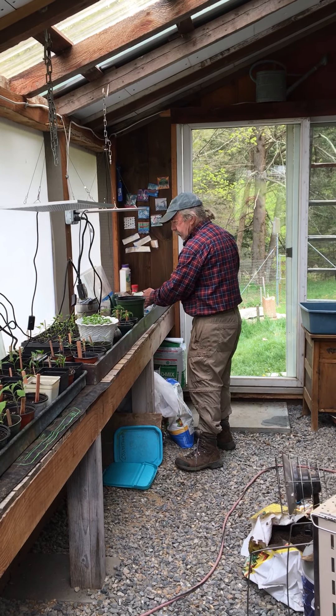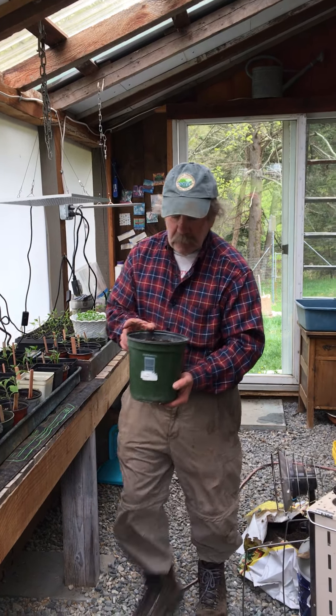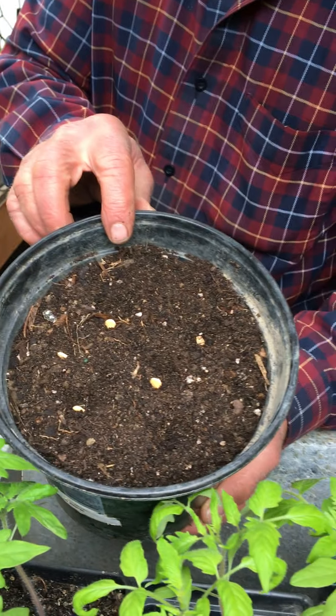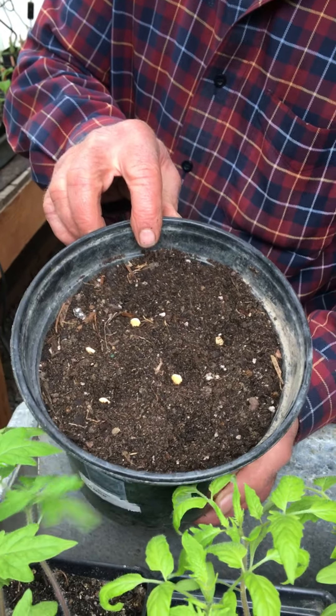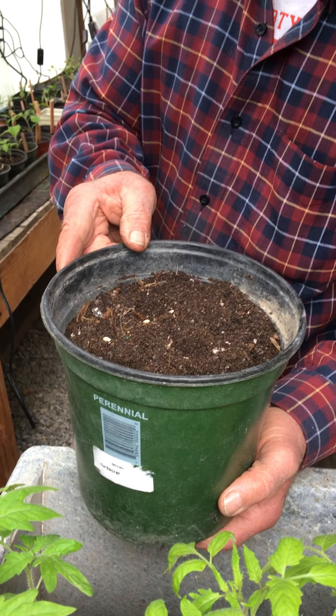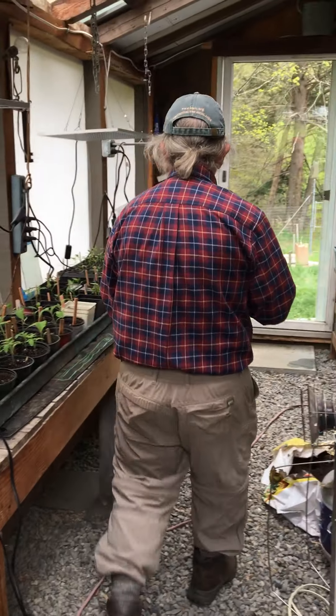Can you bring that over and show that to us? Here they are. You can see them just peeking out. I'll cover that up with a little bit of dirt. I see them there. How many did you put in there? Six. We'll see how many come up. They should all germinate, really, if they're good seeds from Johnny.